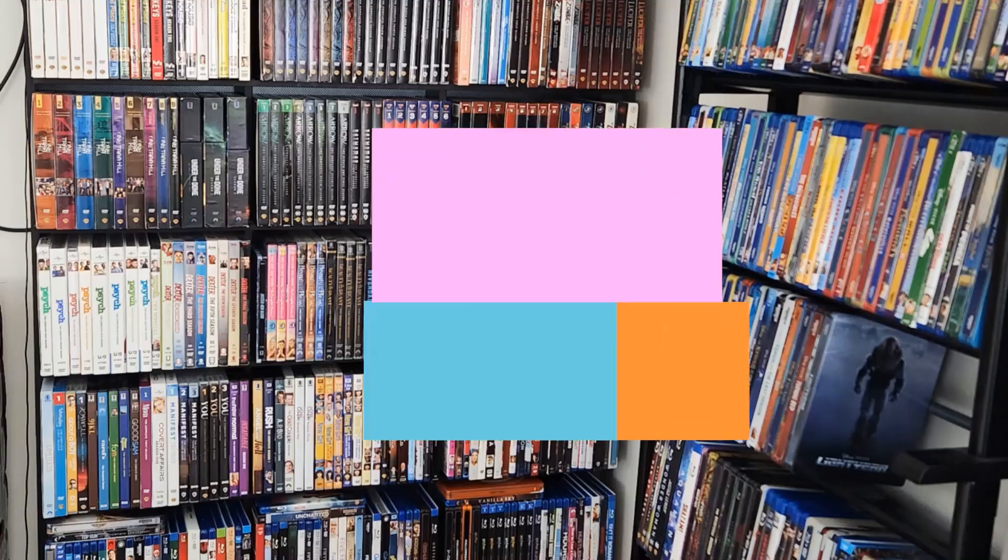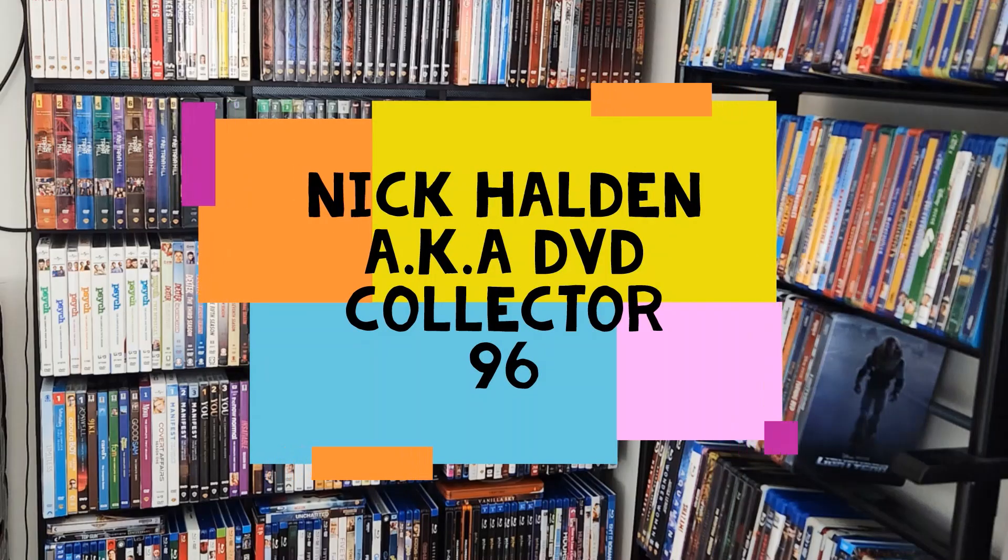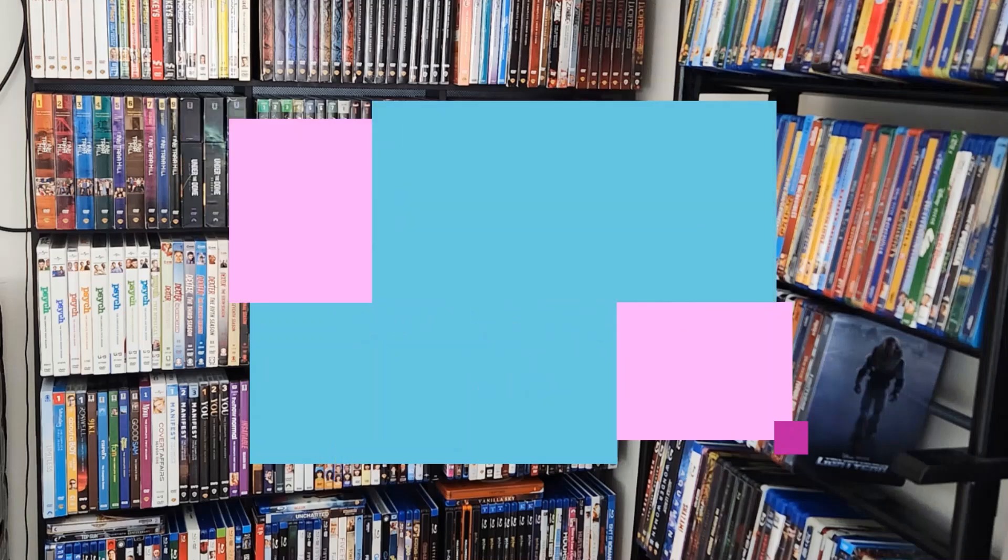Hey guys, Nick Holden here, aka DVDCollector96, and welcome to a new video on my YouTube channel. Welcome to a new unboxing, review, but most importantly, welcome to a new digital code giveaway on the channel.